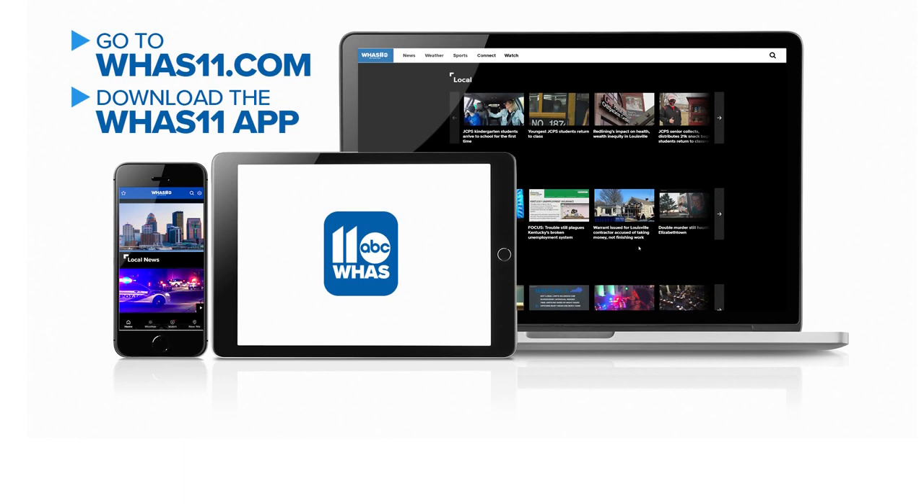If you're having trouble paying your bill, there are several utility bill assistance programs in Louisville. We have them listed in this story on our website, whas11.com.